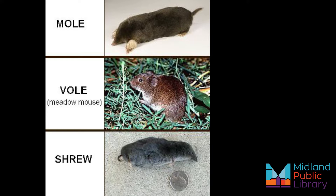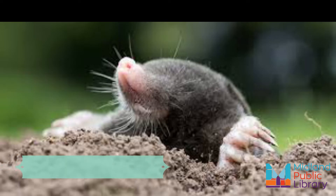Moles live underground and are specialized for life underground. Their small eyes and the opening of their ears are concealed in fur, and there are no external ears. The most notable characteristics are the paddle-like forefeet, which are bent sideways for digging. Their feet have large claws for digging, while their hind feet are small and narrow with slender, sharp claws. Mole fur is short, soft, and velvety, and when brushed, offers no resistance in either direction.